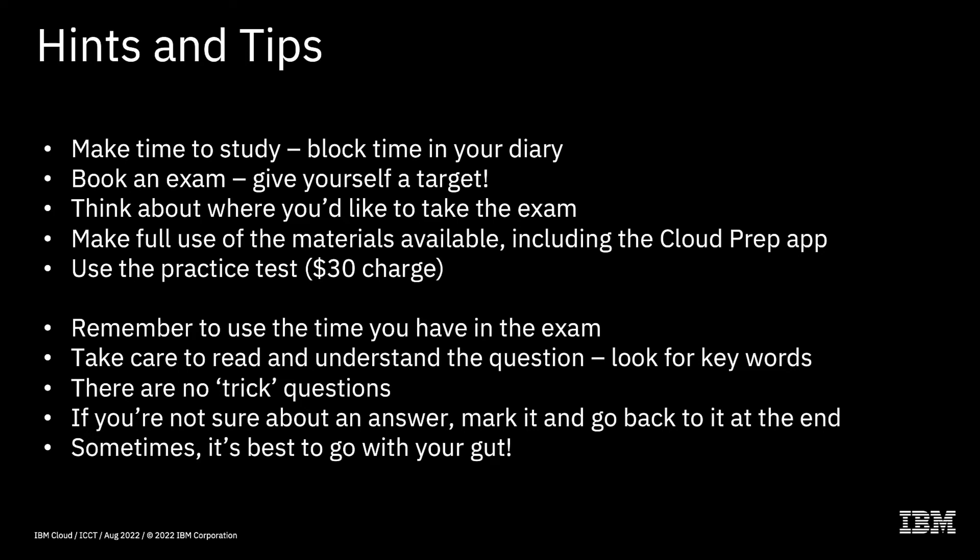The next tip is to actually book the exam. There are two schools of thought: some people like to go through all the study and then book their exam. Personally, I like to start the study and then book an exam for maybe a couple of weeks' time before I finish — it adds a little bit of jeopardy and a target. Either way, don't leave it too long before you book, because the longer you leave it after your learning, the more likely you are to forget what you've learned.